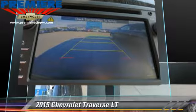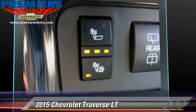Safety features include side airbags, traction control, and ABS.